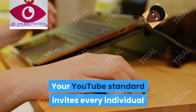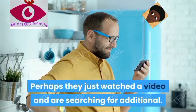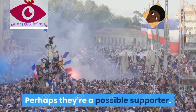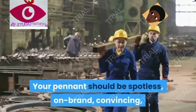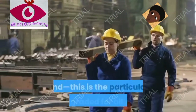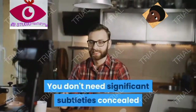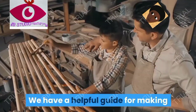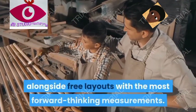Tip four: update your channel art. Your YouTube banner welcomes everyone who clicks over to check out your channel. Maybe they just watched a video and are looking for more, or maybe they're a potential subscriber. Put your best foot forward — your banner should be clean, on-brand, compelling, and optimized for all devices. You don't want important details hidden by your social media icons.